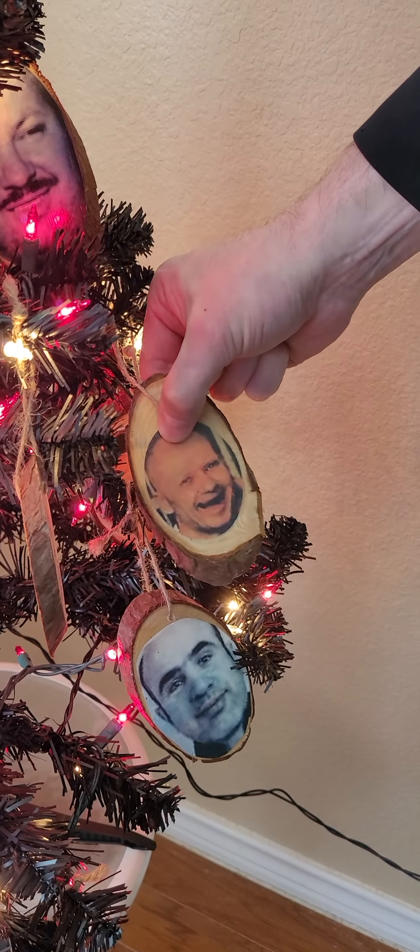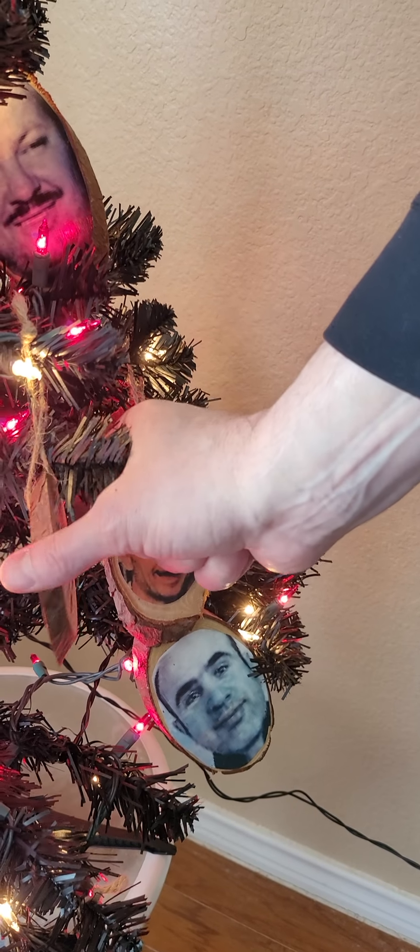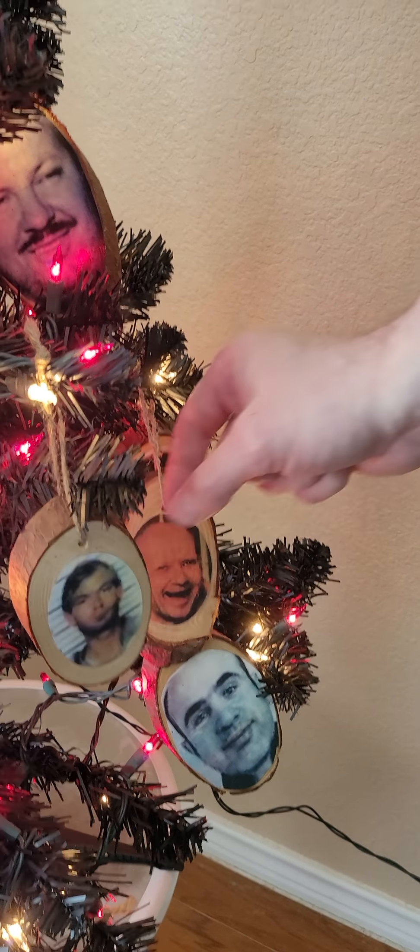What I did was I took a black Christmas tree — which you can actually find those — and put red lights around it.